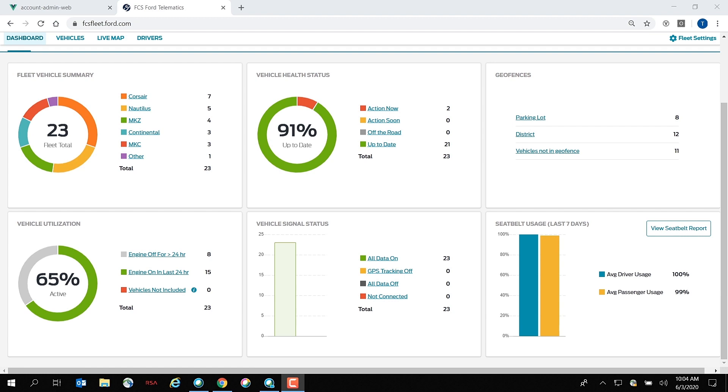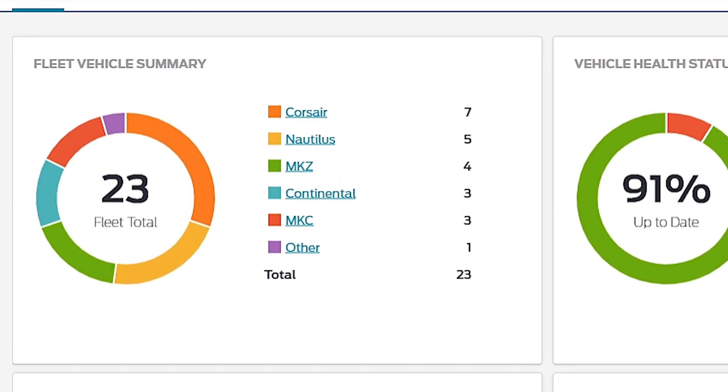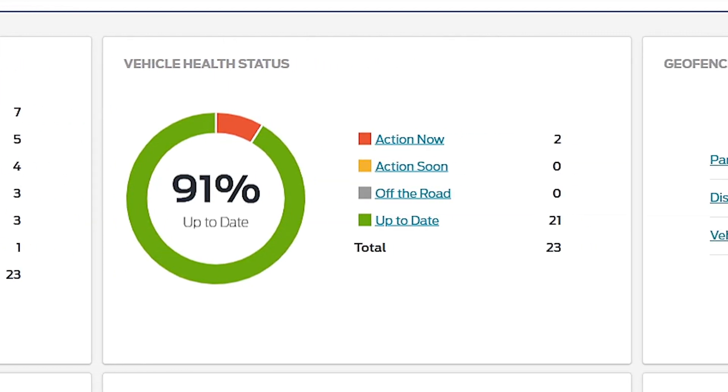For example, you can see we have 23 total fleet vehicles in this particular fleet, seven of which are a Lincoln Corsair. A fleet manager can quickly understand if any of their vehicles need immediate action. In the vehicle health status tile, I can see that 91% of my vehicles are up to date, but two of them need action now. As a fleet manager, I now know that I need to dive into this action now setting to see which vehicles are having issues and which ones might need to be addressed.